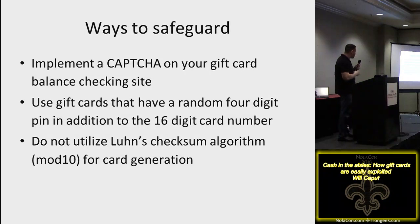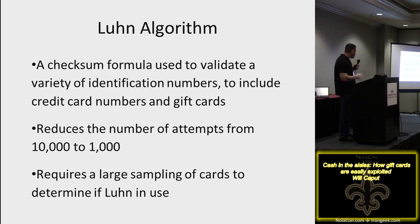I went back to vendors and suggested safeguards: implement a captcha on your balance-checking website, require a four-digit PIN in addition to the 16-digit card number, and don't use Luhn's checksum algorithm. Remember the 10,000 guesses to find a valid card in that last four digits? Luhn's algorithm reduces the number of valid guesses to around 1,000 — it follows a predictable pattern. If you have enough card samples from a manufacturer, you can determine if they're using Luhn's and target only those ~1,000 valid values.